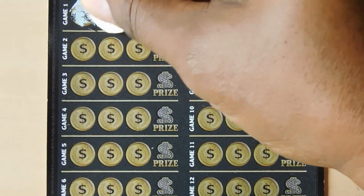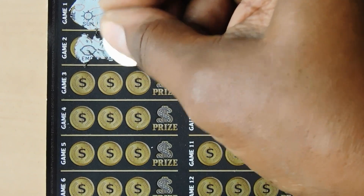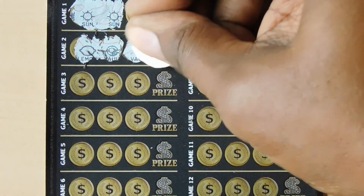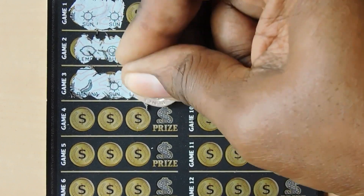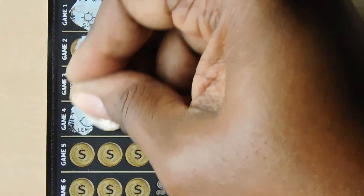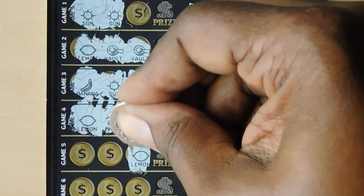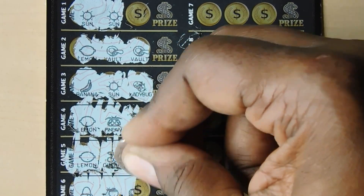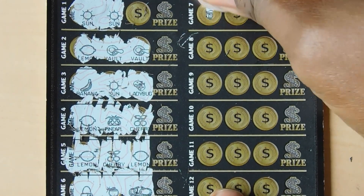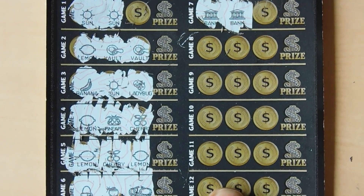That's a sun and a sun - we'll get back to that one in a minute. A lemon, a bolt and a bolt. A banana, a sun and a ladybug. A lemon, pineapple and a cherry. A lemon, cherry and a lemon. A bill, a pot of gold, some coins. A bank and a bank - we'll get back to that one in a second too.